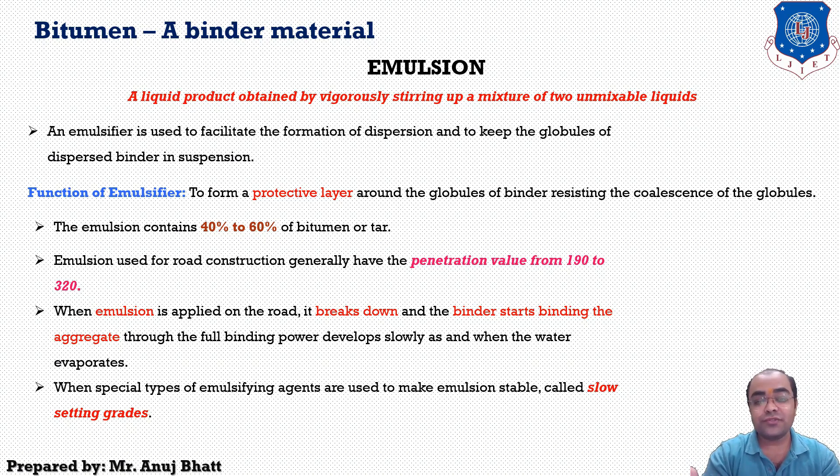There are also some disadvantages of emulsions: as the bituminous content is less in the emulsion, it does not give as good a result as an asphalt top coat. They require bitumen of higher penetration value, involve extra cost in production and transportation, and are not suitable for large-scale bituminous road construction.